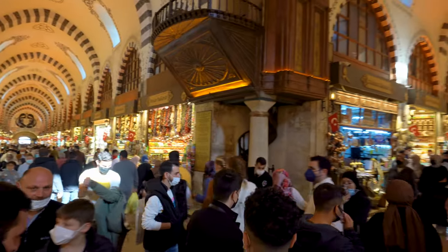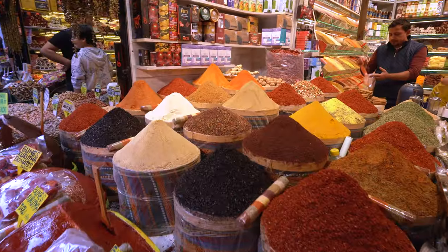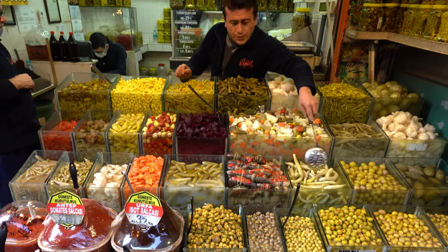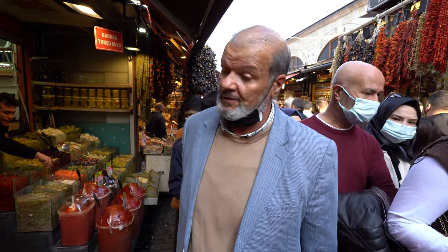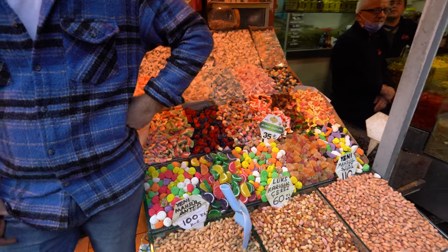There are so many sights, sounds, and smells to take in on these market streets — from mountains of colorful spices and teas to pickled goods and traditional sweets, you'll find a little bit of it all. We met some visitors from Libya. They said it's a very nice place, they've been here many times — very, very nice and tasty. Have a great day!